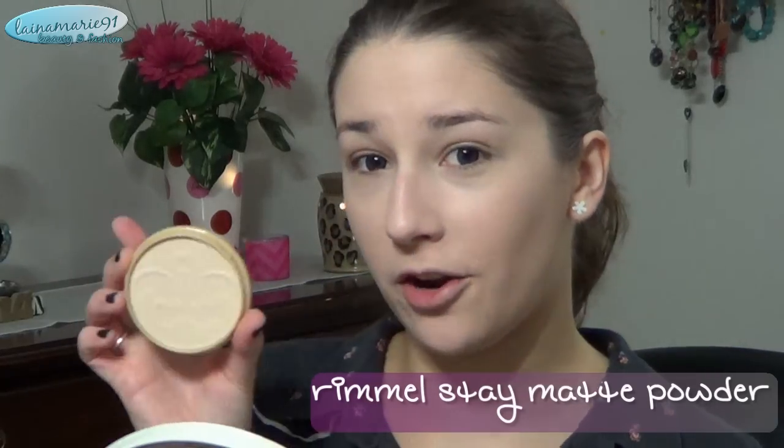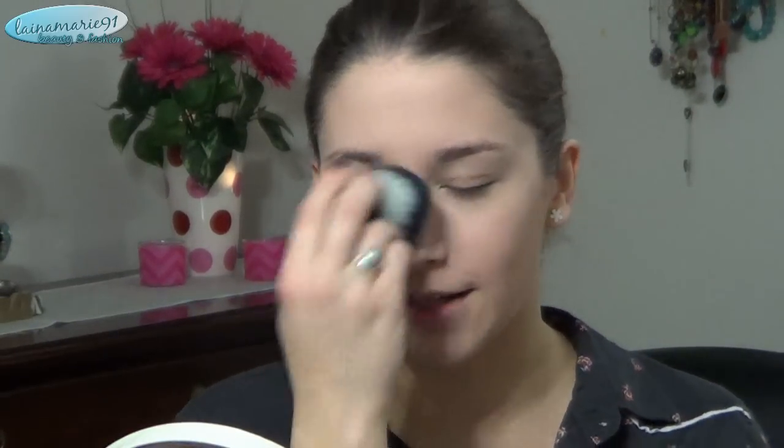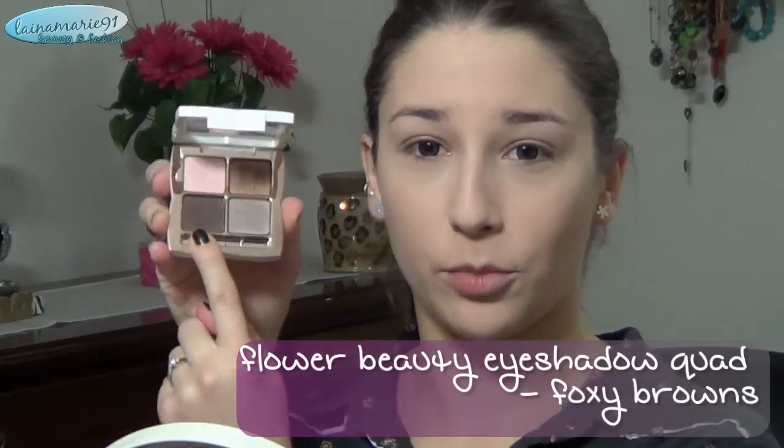Now I'm going in with my Rimmel Stay Matte Powder in Transparent, and my Elf Big Fluffy Kabuki Brush. I'm just going to set my T-zone area — I don't want to set all over my face because I'm afraid it might look a little powdery with this super matte foundation — and also the under eye because I put that concealer there. For my brows, I'm going to use my trusty quad from Flower Beauty — the Foxy Browns Quad — taking the Matte Dark Brown to fill in my eyebrows.